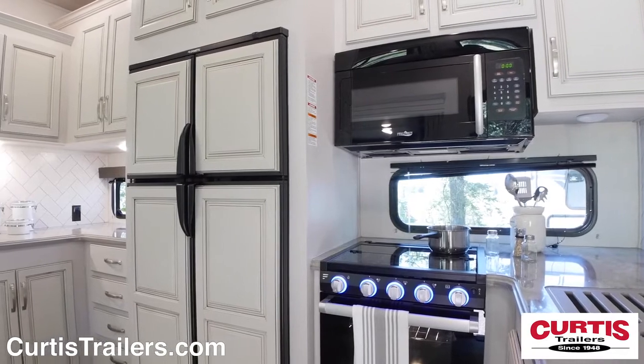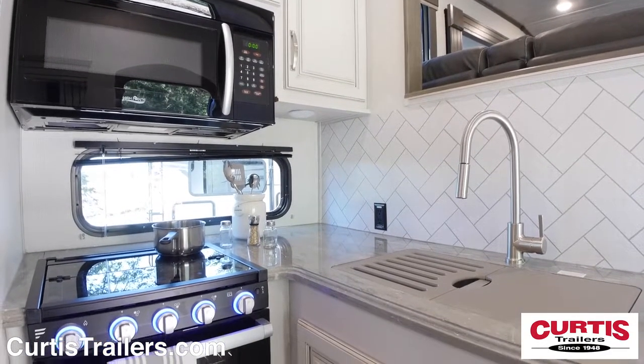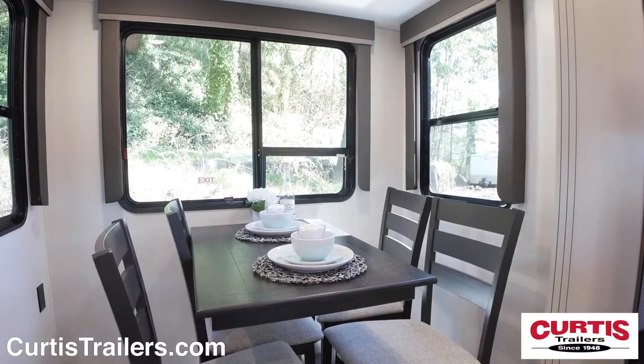Inside, you'll find a kitchen with microwave, three burner cooktop, undermount sink, and a 16 cubic foot refrigerator, across from a freestanding dinette with seating for four.